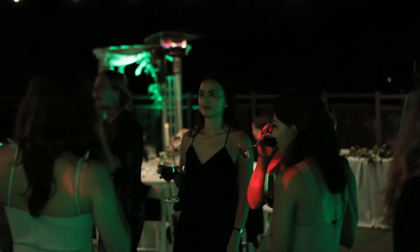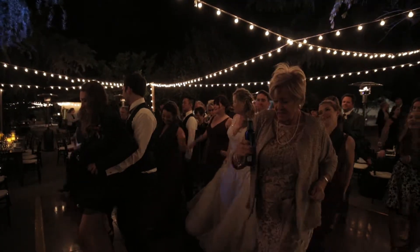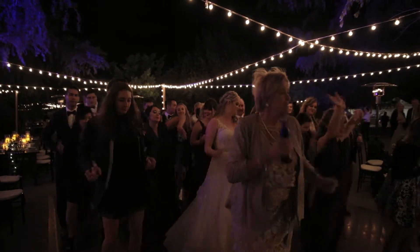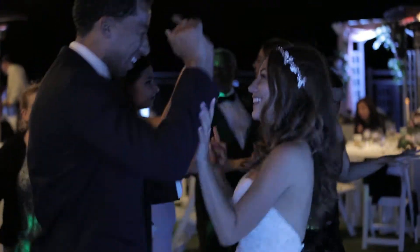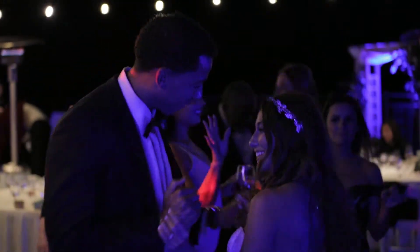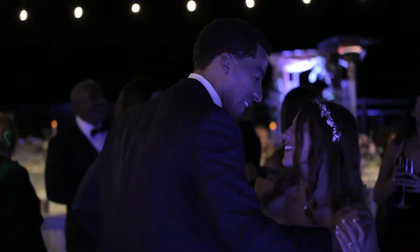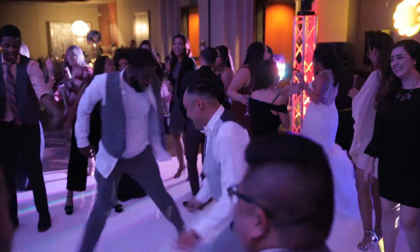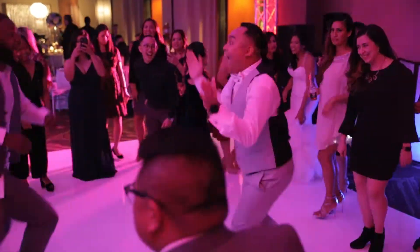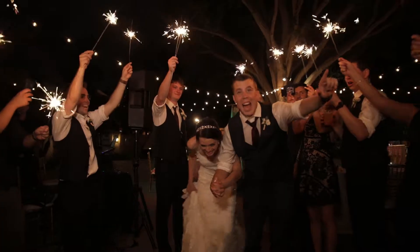Everything is now getting into the swing of things — it's a big party. Get great shots of guests having a good time: get them dancing, get the smiles, make sure you get the bride and groom dancing. This is a total candid moment — focus on the wow and awe moments. If you're the second shooter or assistant, this is your best time to practice with the gimbal and work with the first shooter to get some creative shots.